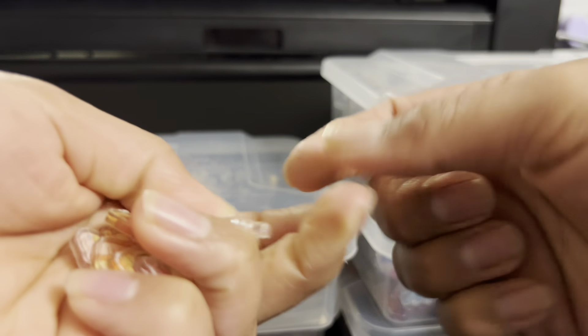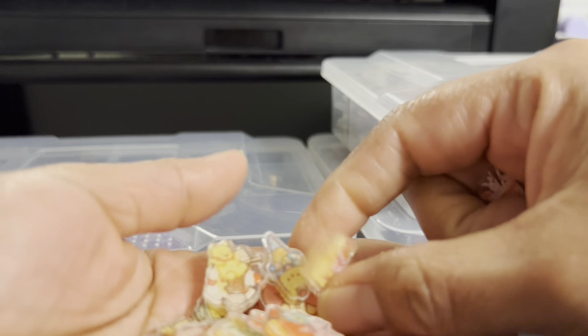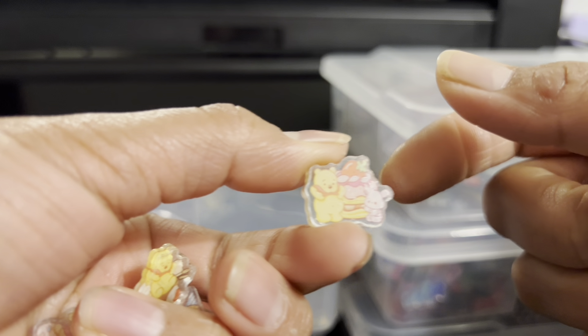Here we have Winnie the Pooh but it's a mini size — it's 2cm, super cute. Este es Winnie the Pooh de dos centímetros, está super bonito.